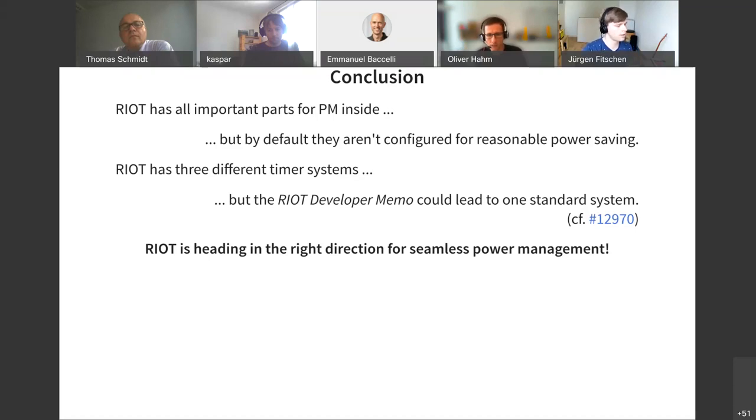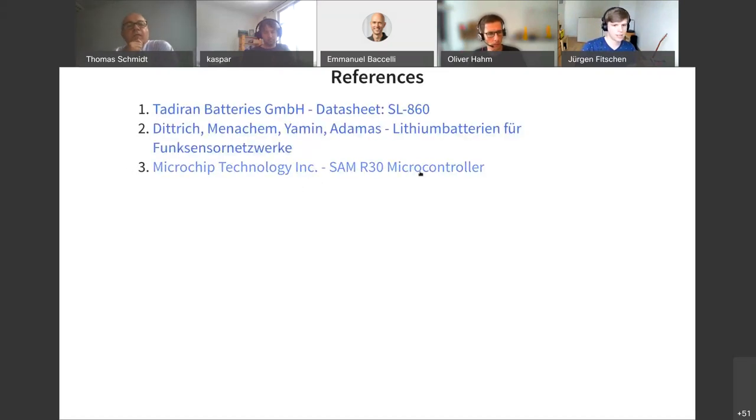Yes. On one of the first slides I showed 10 microamps — that's what we are actually aiming for. The microcontroller itself takes about 2.2 microamps, very low. There is a dev board for Microchip where you can measure currents, and it actually gets down to 2.2 microamps, but with all the surrounding chips it is more like 10 microamps. The measurement dev kit is called X-PRO-R32, available on the microcontroller product page.